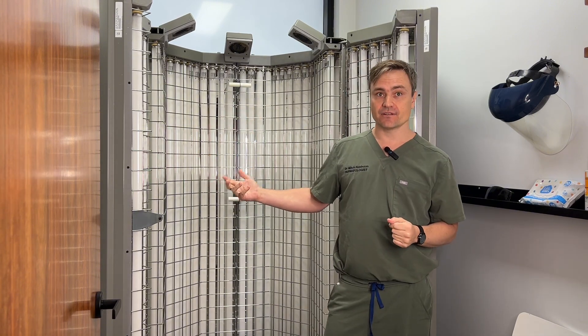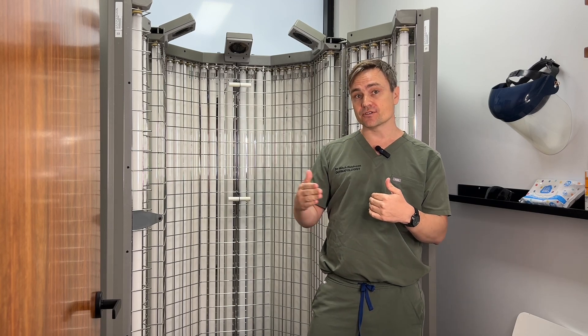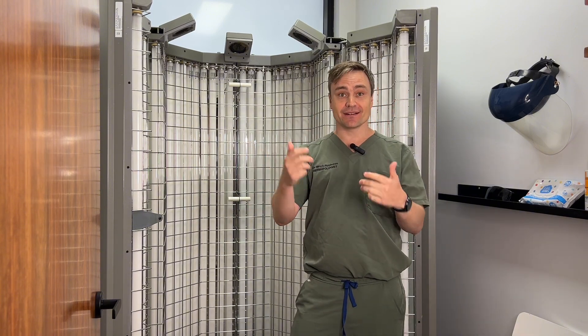Another great thing about phototherapy is that it's a very cost-effective treatment. For patients, there's almost always no out-of-pocket costs whatsoever, and the government allows us to bulk bill the treatment completely. That's phototherapy in a nutshell.